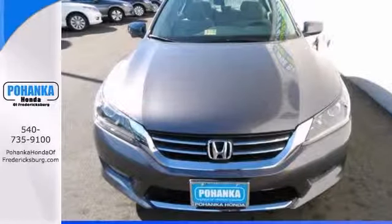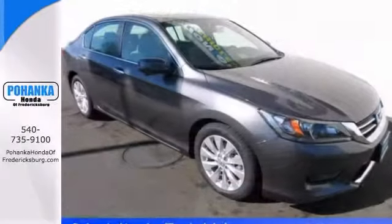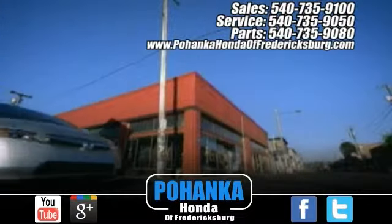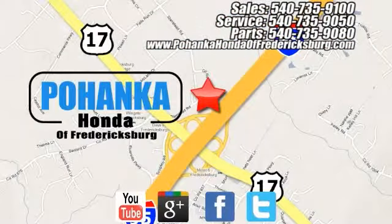Features include a power moonroof and a backup camera. Come in for a test drive today. Pohanka Honda of Fredericksburg is a great place to buy a car, conveniently located at 60 South Gateway Drive in Fredericksburg.